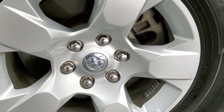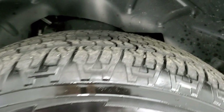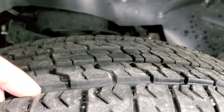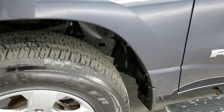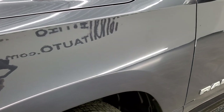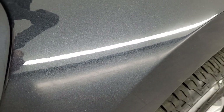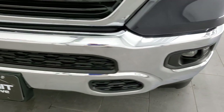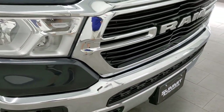This one has the painted 18-inch alloy rims with Goodyear Wrangler 275-65R18 tires, which have about 60-70% of the tread left — pretty new tires. No scuffs or scrapes on that front rim. Max Steel is a really good-looking color with a lot of metal flake in it. Headlight lenses are nice and clear, it does come with factory fog lights, and you get the chrome bumper and chrome-trimmed grille as part of the Bighorn package.